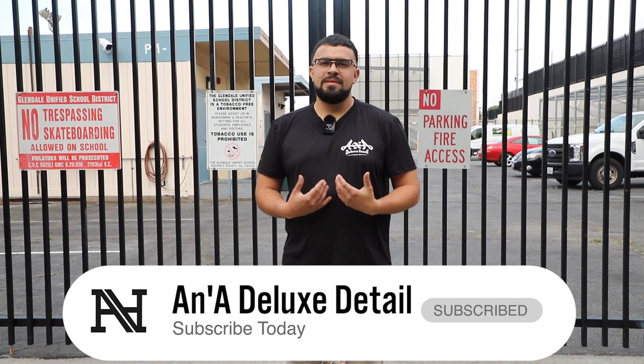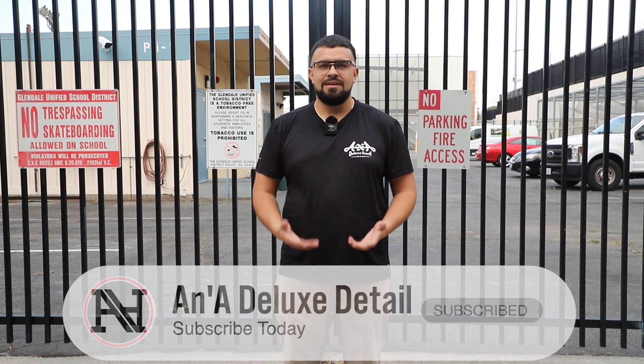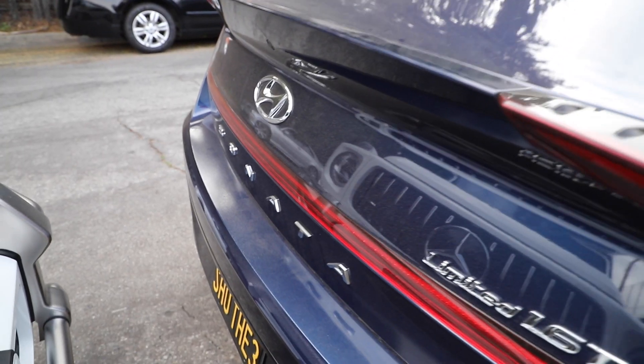Hey, what's up everybody? It's Andres from A&A Deluxe Detail in Los Angeles, California. Hope everybody's having a blessed day — go out there and help someone, it's always important to help others. But today I will be on my Han Solo mission detailing this Hyundai. My boy Angel's out there taking care of personal business, so let's get to it.